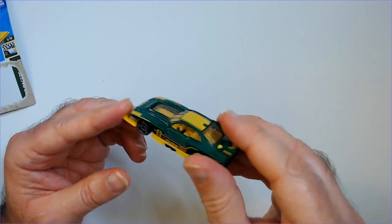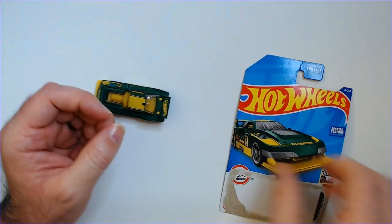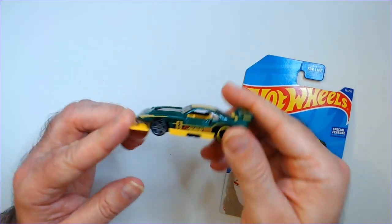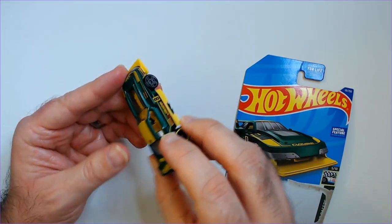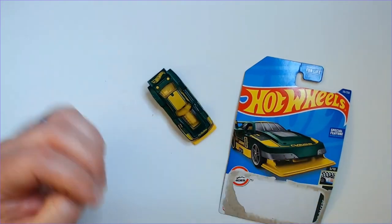But anyway, I like this car — John Deere paint job and all. It's the GT Scorcher, probably found at Dollar Tree, maybe Big Lots, I don't know. Thanks for watching Triple R — have a good day or night wherever you are.